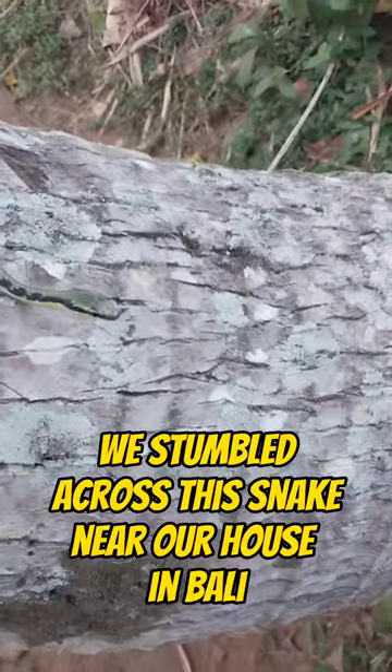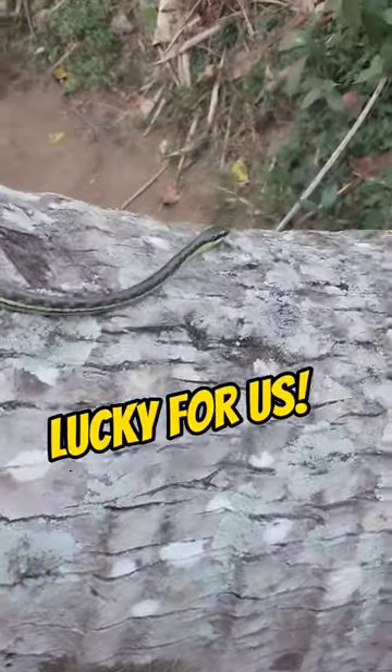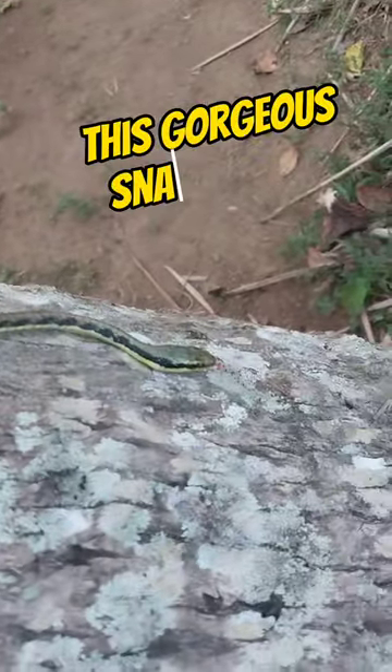Check this out. We stumbled across this snake near our house in Bali, and we were really lucky to get up close and see it because it's not a venomous snake.